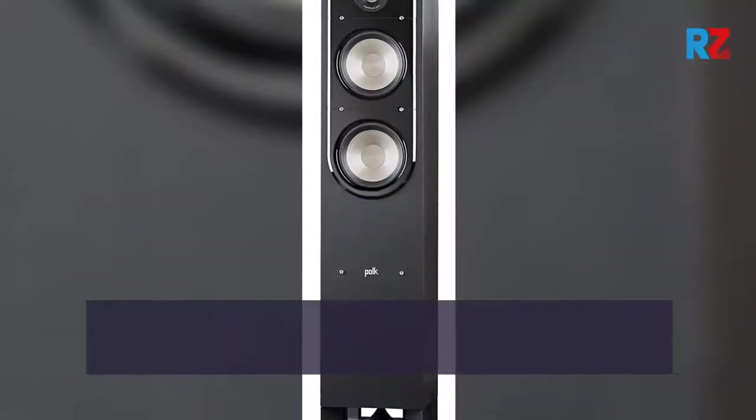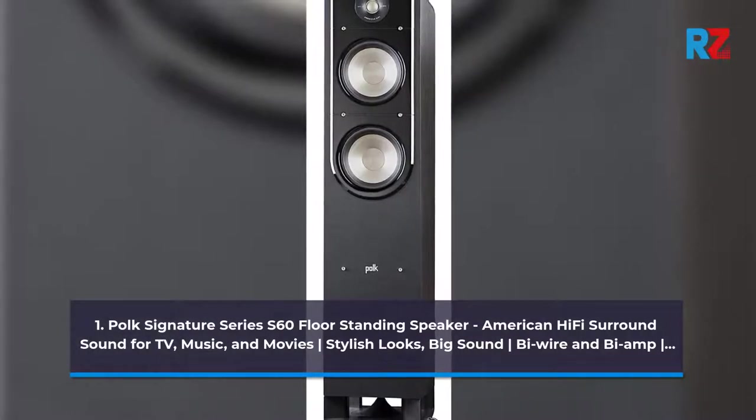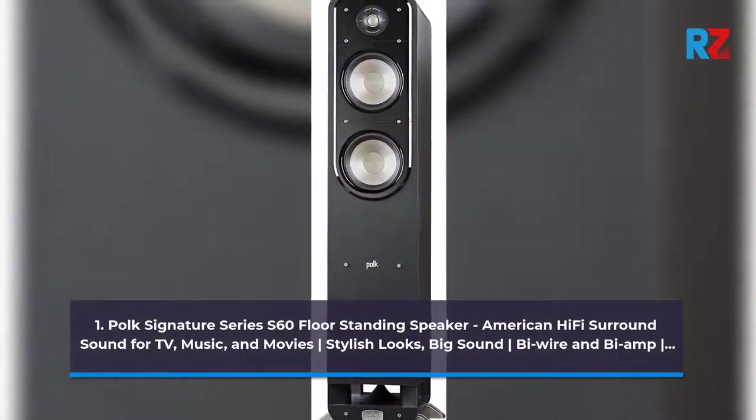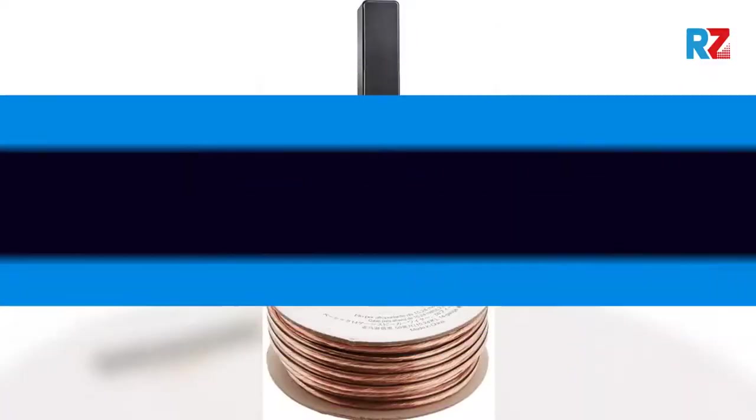1. Polk Signature Series S60 Floor Standing Speaker — American Hi-Fi Surround Sound for TV, Music, and Movies. Stylish Looks, Big Sound, Bi-Wire and Bi-Amp Vertical Bar.